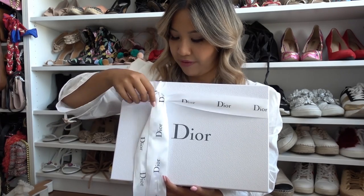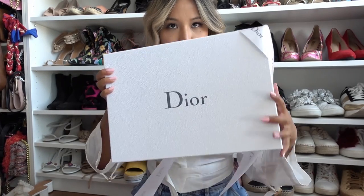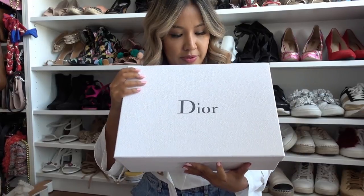I literally just came home and figured I'd film this right now before I start using it. I want to take this to Ibiza with me tomorrow. Sorry guys, I'm looking at both cameras — it's just for both my IG TV and my YouTube channel.